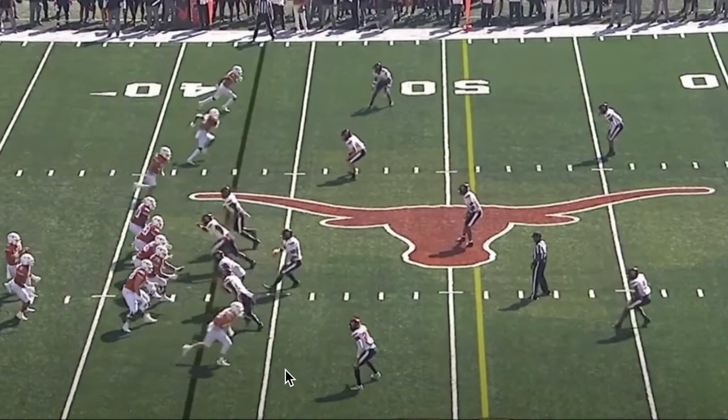Let's dive into the film of Casey Thompson and look at what he did well, which was a lot of things against this Texas Tech defense and helped lead Texas to 70 points. Frankly, Texas could have scored more if they wanted to — they obviously let the foot off the pedal in the fourth quarter and gave backup quarterbacks playing time at the end of the game.